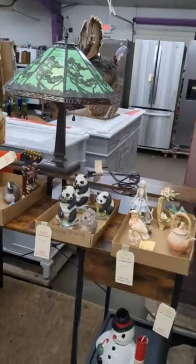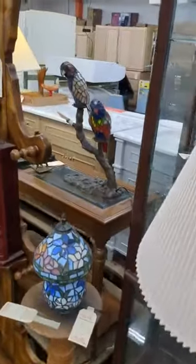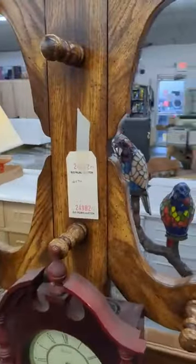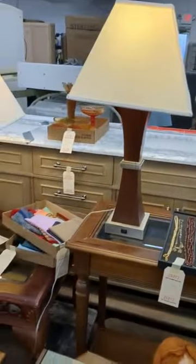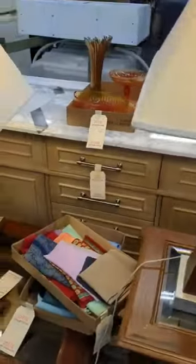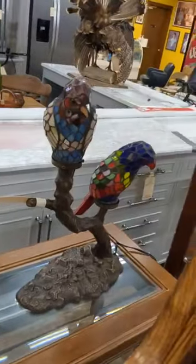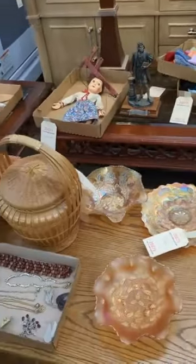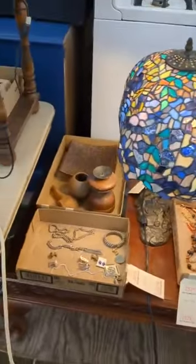We got the little Tiffany-esque style lamp. You got the curio cabinets. You got the safe. A little lamp. You got the umbrella stand or coat stand. You got some jewelry and some dolls, a couple lamps, a whole table. And we got two dual-sink vanities. I think each of these has some kind of little crack in it, but I think it can be repaired to look like new. We've got some more jewelry, we got another Tiffany lamp.